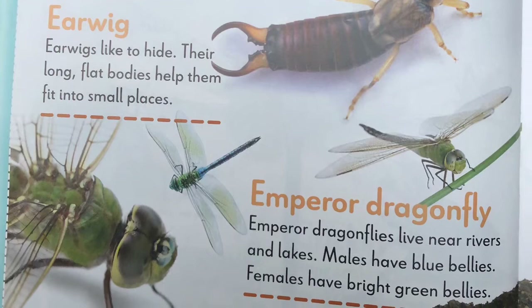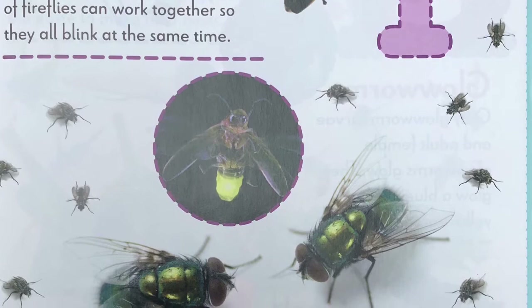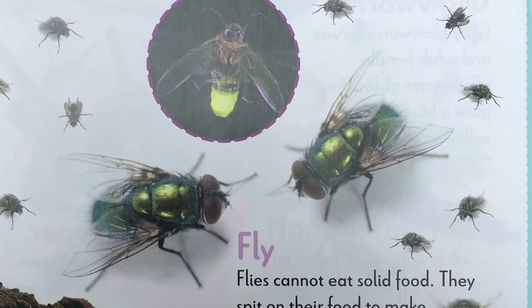F, firefly. The light from a firefly can be yellow, green, or red. Large groups of fireflies can work together so they all blink at the same time. Fly. Flies cannot eat solid food. They spit on their food to make it soft. Then they drink it.